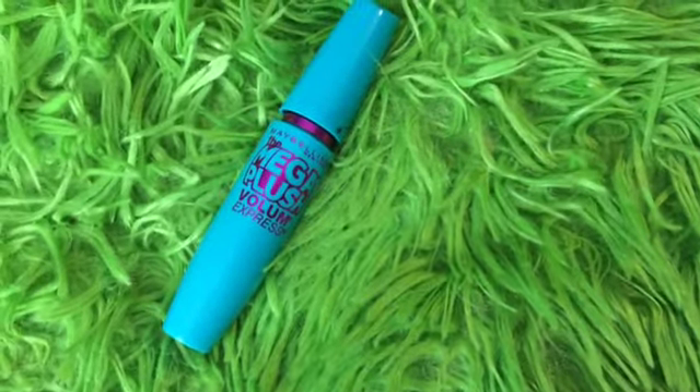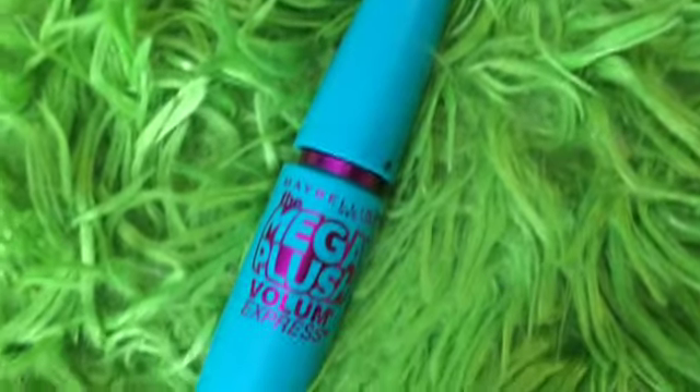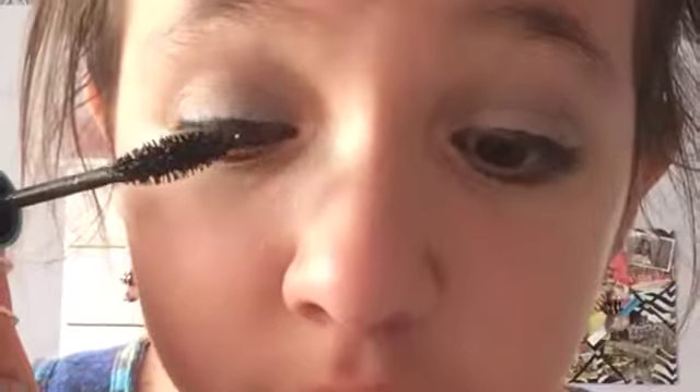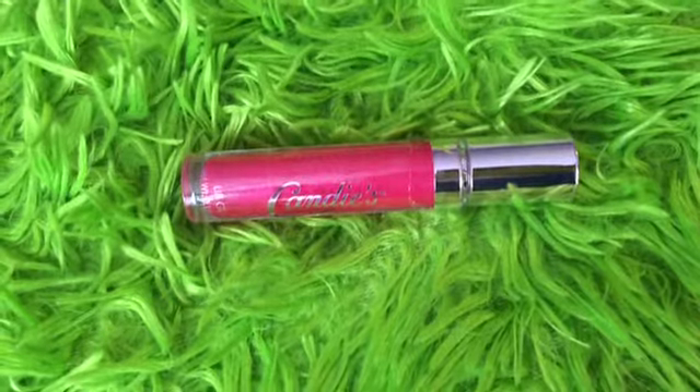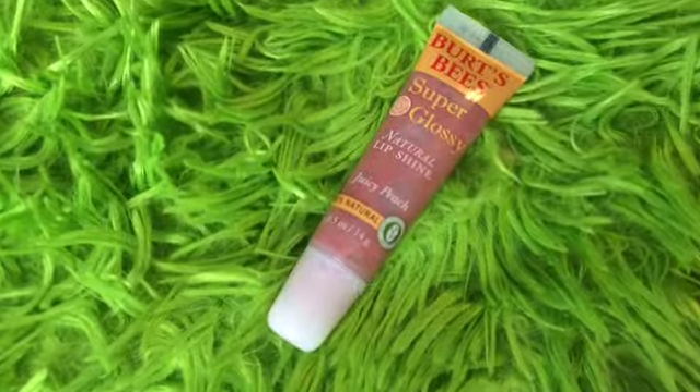Next I'm going to be taking my Maybelline Mega Plush Mascara like I used before, and I'm only applying this to my top lashes because since we have eyeliner on the bottom we shouldn't do any mascara there — so just do your top lashes with any mascara of your choice. Next I'm taking this random hot pink drugstore lip gloss and applying it onto my lips very lightly. Then to smooth out the color, I'm taking my Bird Speeds Super Glossy Natural Lip Shine in the color Juicy Peach and applying it on my lips with my finger. And that is the completed makeup look.